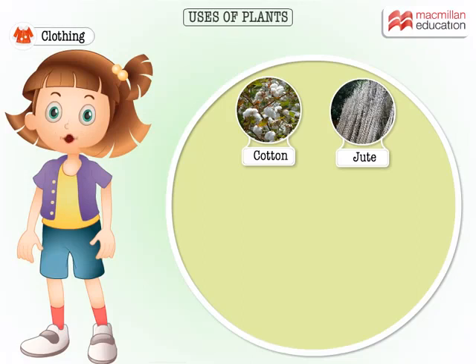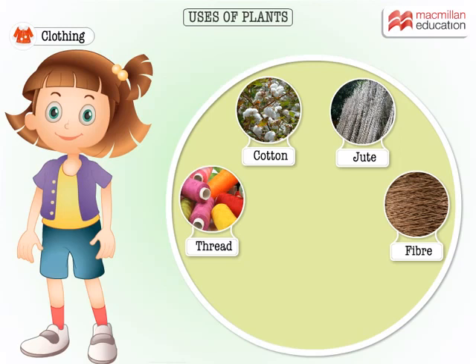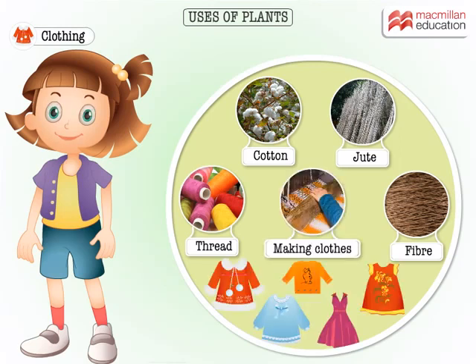Cotton and jute plants give us thread and fibre which goes into making clothes. These clothes are more comfortable to wear.